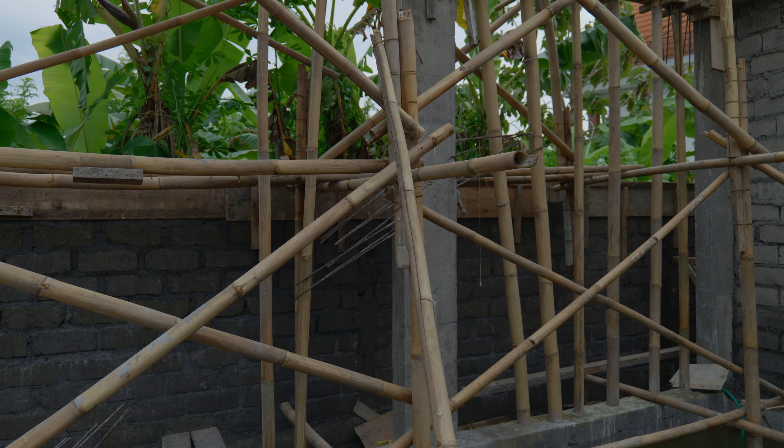The entrance to the villa is actually going to be down through here. We're going to have plants all the way down the left side as well as stones and grass down the middle, and then we're going to have a big canopy over the top which will kind of protect you from the weather. We'll have plants running all down the front of the villa as well.